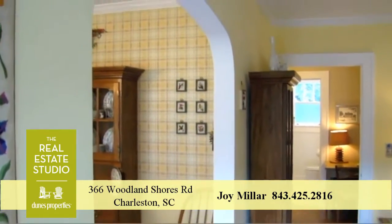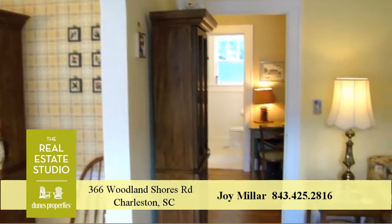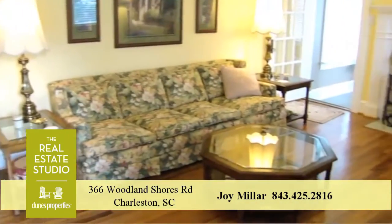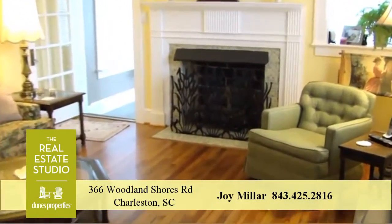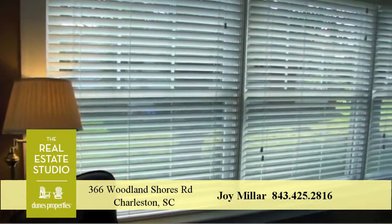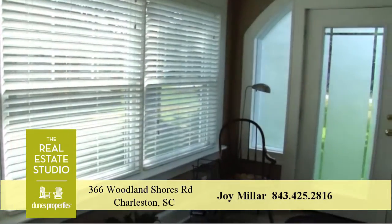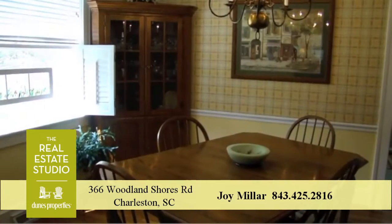As you enter this property, you're greeted with gleaming hardwood floors which invite you into the formal living room, featuring a decorative arch, lovely plaster walls, and an inviting craftsman style tiled fireplace. A cheery and beautifully finished sunroom with its own private entrance sits just off to the side.